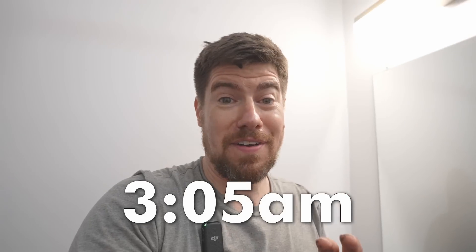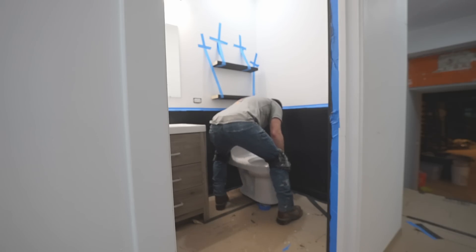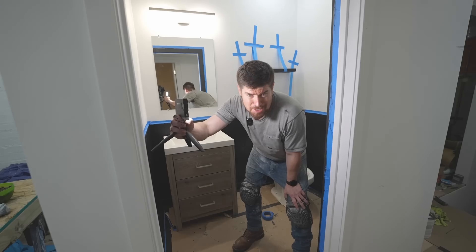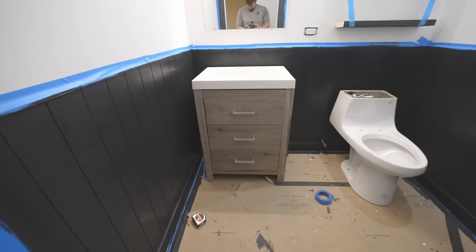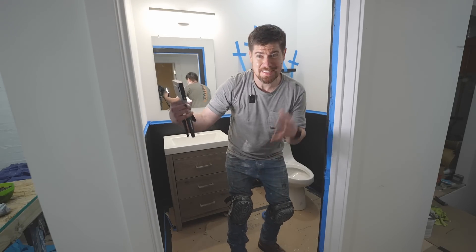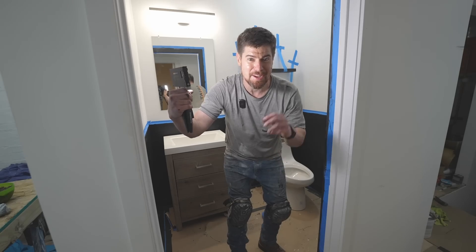It is 3:05 in the morning. I sent cameraman Cam home — it's just me now. Just finished putting the second coat of paint on the walls. Even though we'll have to briefly remove the toilet and vanity to peel the floor protection later, I'm going to bring them in so we can say it's done. All we really have left is pulling the tape once the second coat dries and permanently attaching the toilet and vanity. I'll put the finishing touches on and do the big reveal tomorrow. 24-hour challenge — you decide if it counts. I think I did it.